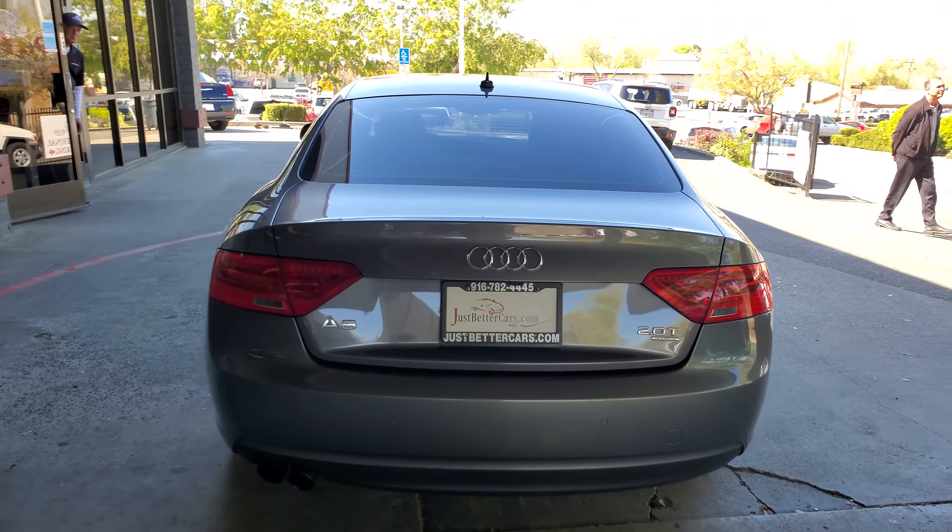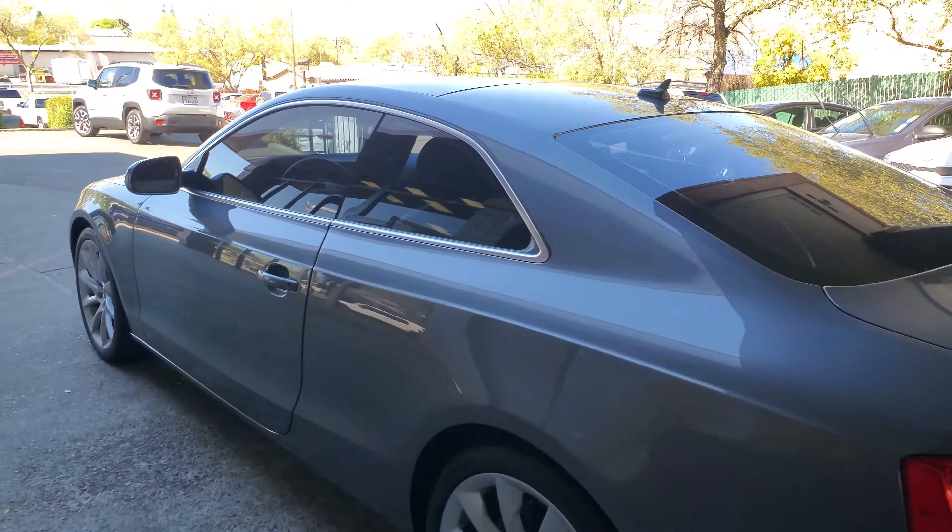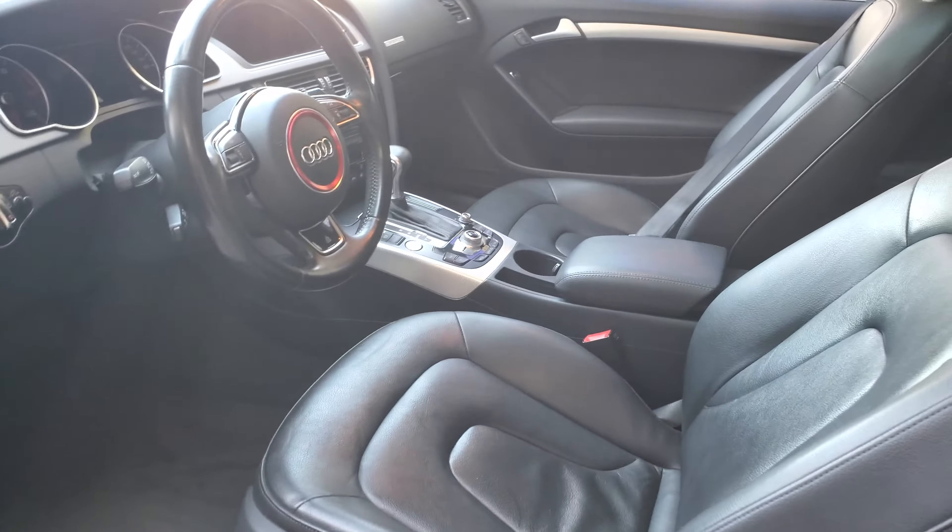This one does come with a backup camera, navigation, and a nice black leather interior. I'm going to take a quick peek on the inside for you. Seats are in great condition.